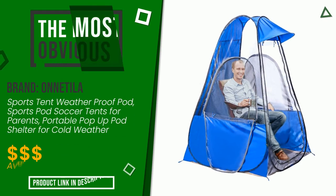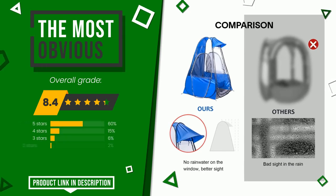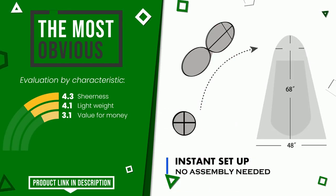The rating of this product by Onatilla is 8.4 out of 10. It is the most discounted of this selection. The main features are sheerness, lightweight, and value for money. If you would like more details about this product or would like to purchase it, click the link at the bottom of the video description.